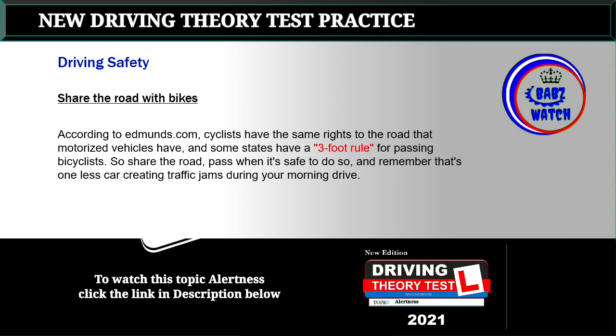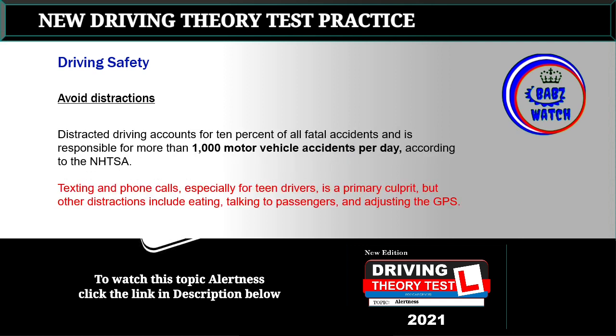Topic 11: Share the road with bikes. According to Edmunds.com, cyclists have the same rights to the road that motorized vehicles have, and some states have a three-foot rule for passing bicyclists. Share the road, pass when it's safe to do so, and remember that's one less car creating traffic jams during your morning drive.